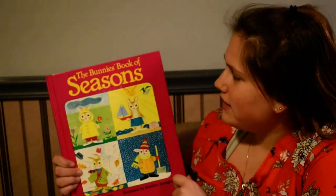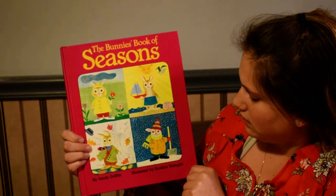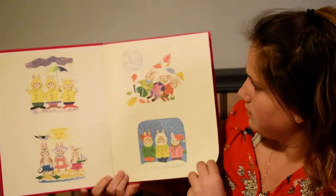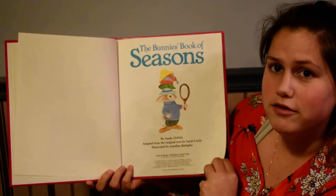Hi friends. Today we're going to be reading The Bunny's Book of Seasons, written by Sandy DeWitt. The Bunny's Book of Seasons.